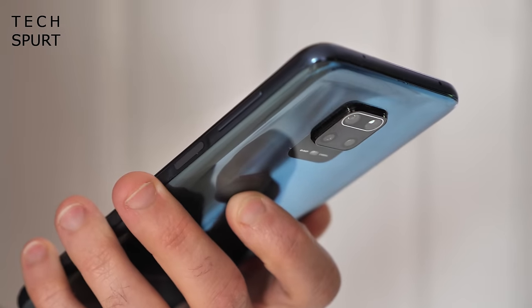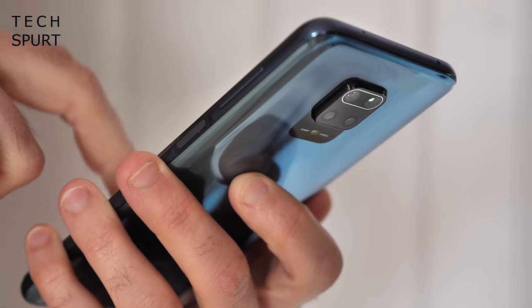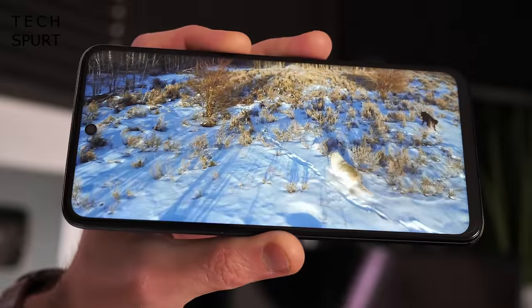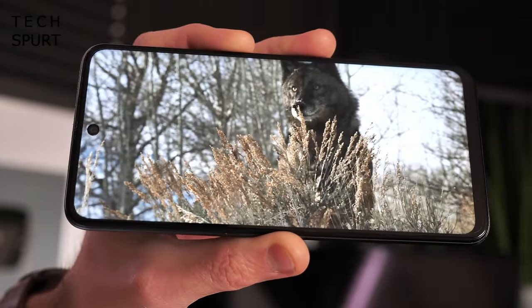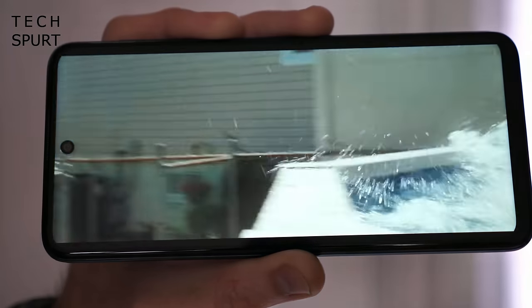Battery life is also sterling, thanks to the massive 5,020mAh cell stuffed inside — you'll definitely not be caught short even during a super intensive day. MIUI 12 should be coming to the Note 9 Pro soon, bringing back the apps tray and adding features like a proper always-on display. And I love kicking back with some Disney Plus on the Redmi Note 9 Pro, thanks to that mighty 6.67-inch Full HD IPS screen.